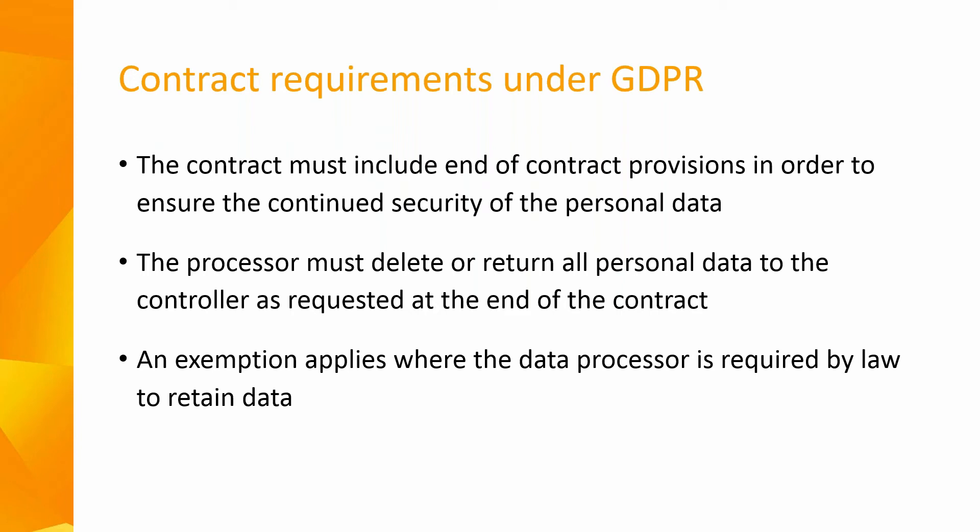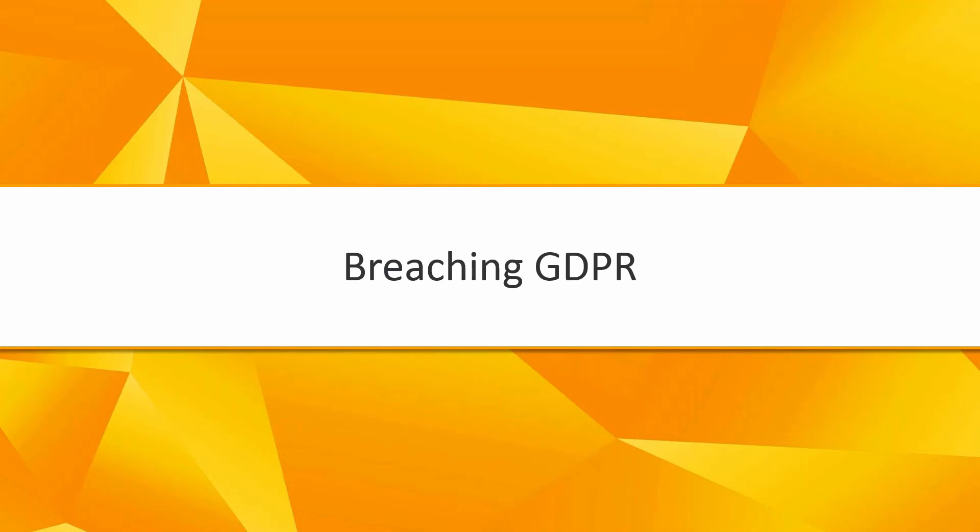The contract must also include end-of-contract provisions to ensure the continued security of personal data. The processor must delete or return all personal data to the controller as requested at the end of the contract, with an exemption applying where the data processor is required by law to retain the data.